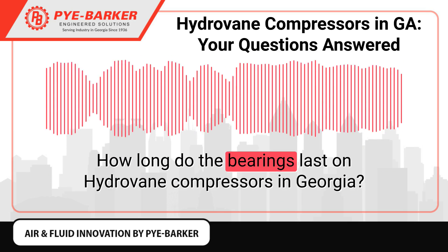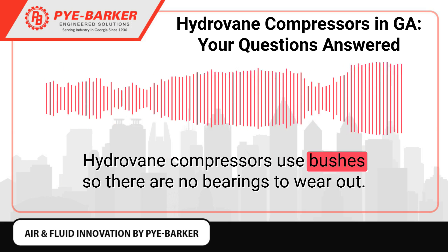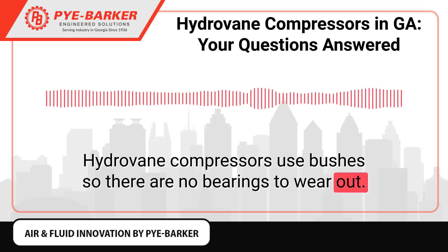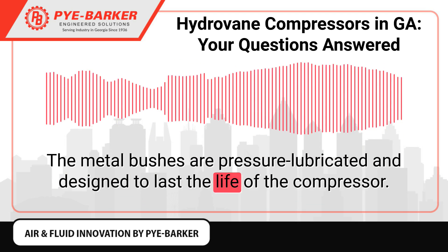How long do the bearings last on Hydrovane compressors in Georgia? Hydrovane compressors use bushes, so there are no bearings to wear out. The metal bushes are pressure lubricated and designed to last the life of the compressor.